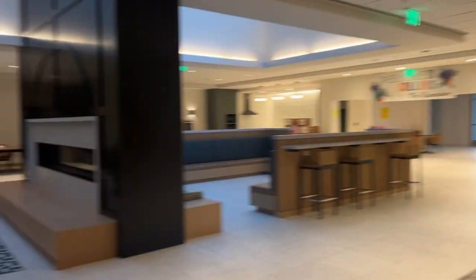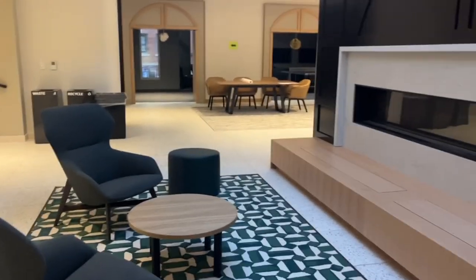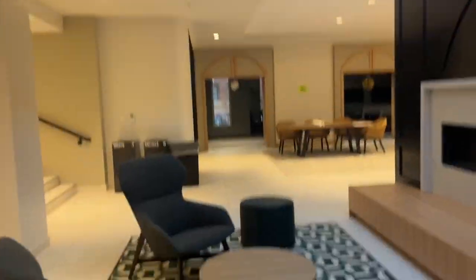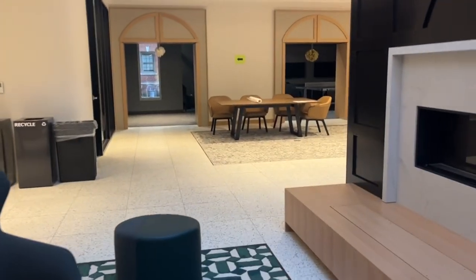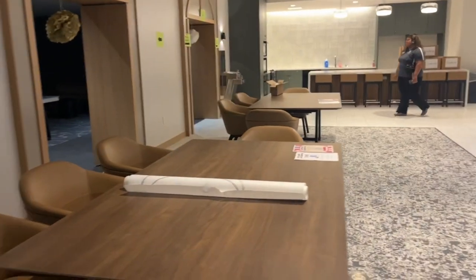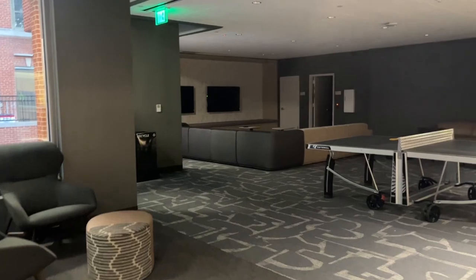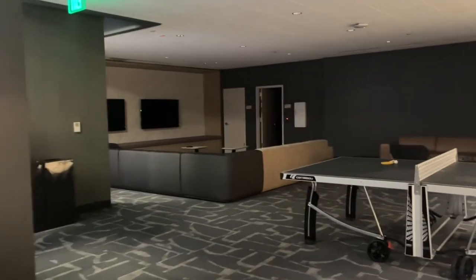Now we're in the back side of the lobby. We have all of these study rooms that are super cute — they all have TVs you can hook into. And then we have this cute little nook behind the fireplace with the skylight. We also have another study room with two tables, and then this is our game room and movie room — super cute.